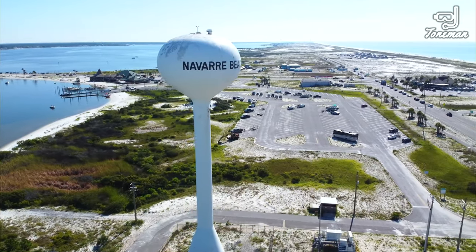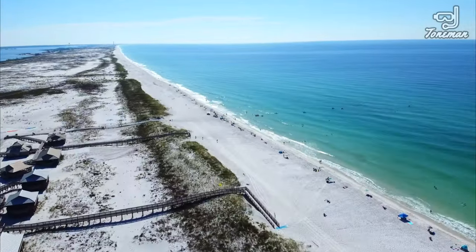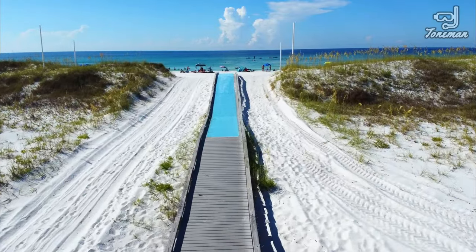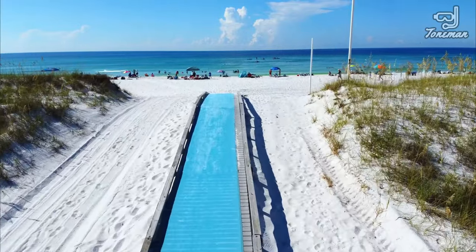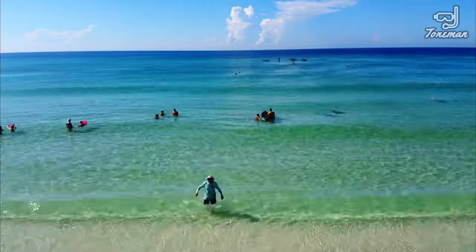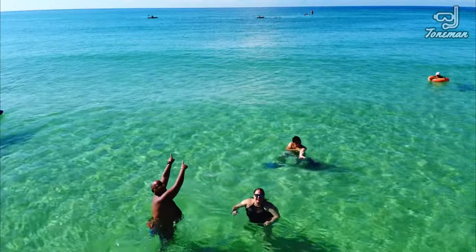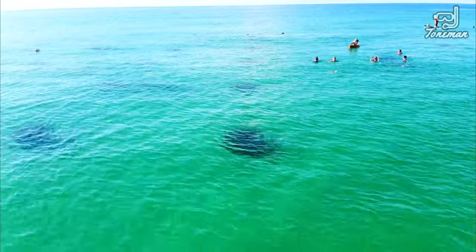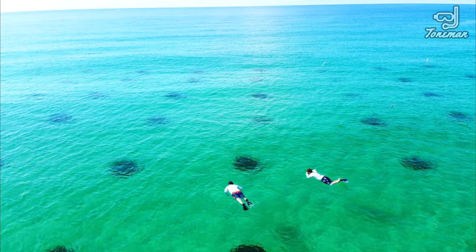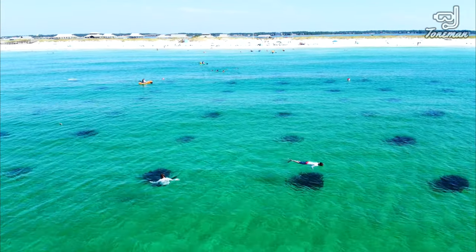Speaking of snorkeling, let's check out the best snorkeling spot in Navarre Beach. The Gulf Side Snorkeling Reef is part of the Navarre Beach Marine Sanctuary and is located at the Sand Dollar Pavilion. Follow the boardwalk to the beach — the reef position is marked by four large PVC posts on the sand dune. The reef is 340 feet south of the mean tide line, just past the second sandbar. The Gulf Side Reef has 78 structures with many areas to explore while snorkeling.